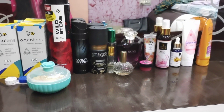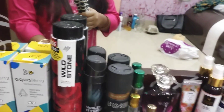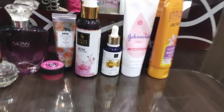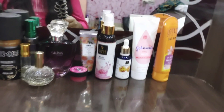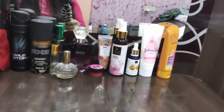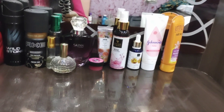I will show you a daily life and regular life routine. Please share the skincare routine — I will share this video.